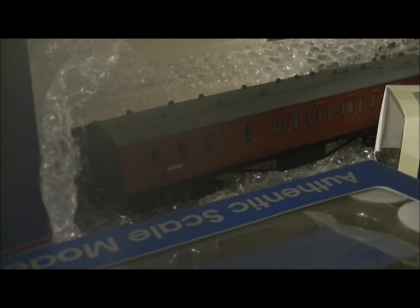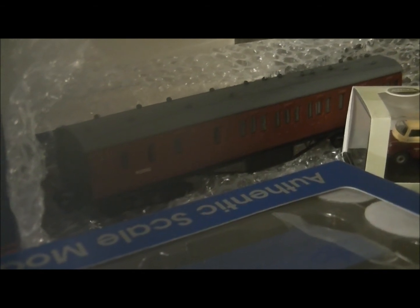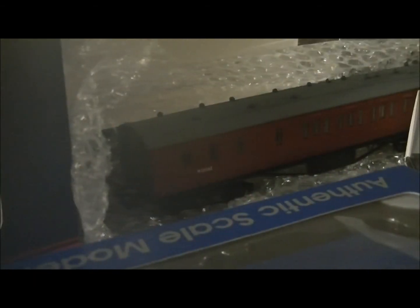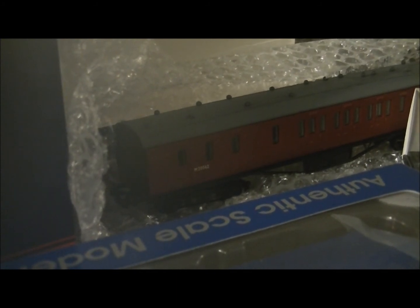It was wrapped in bubble wrap inside the packet — they removed the paper insert, which I agree with, because as you know the buffer snapped off the last one. But this one arrived in the post and everything is intact, so good work to Hattons for wrapping that up properly.